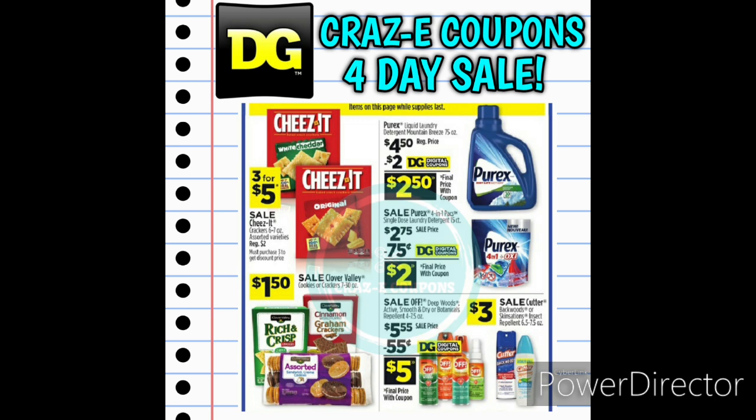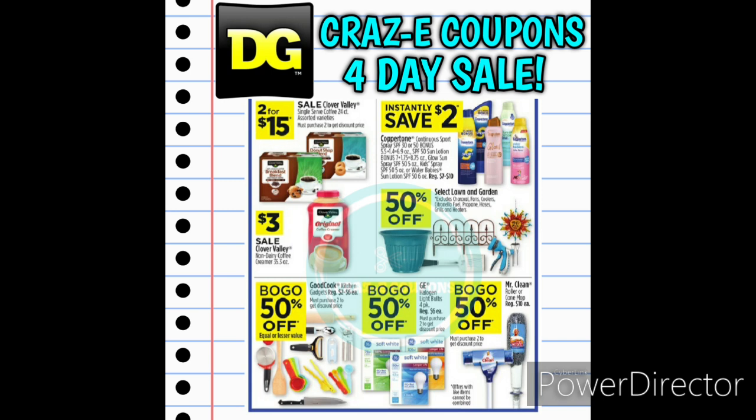Moving right along, we have Cheez-It Crackers on sale 3 for $5, and the Clover Valley Cookies or Crackers for $1.50. You also want to be on the lookout for some new Dollar General digital coupons — it looks like we're going to get some coupons for Purex Laundry Detergent. Down in the right-hand corner, we have the Cutter Bug Spray on sale for $3. We also have the Clover Valley Single Serve Coffee 24-count on sale 2 for $15, and the Clover Valley Non-Dairy Coffee Creamer on sale for $3. Select Lawn and Garden Products will be 50% off. And we have buy one, get one 50% off deals on Good Cook Kitchen Gadgets, GE Lightbulbs, and Mr. Clean Roller or Cone Mops.